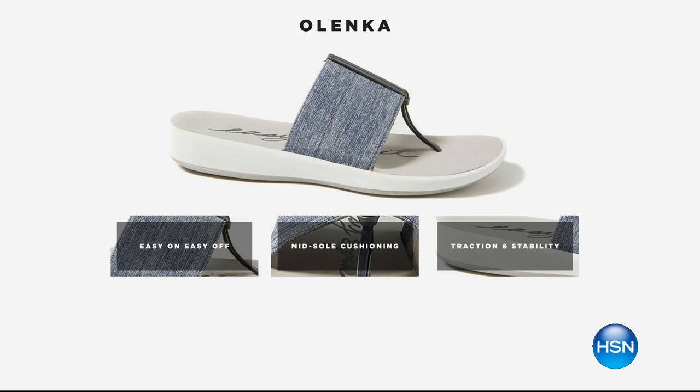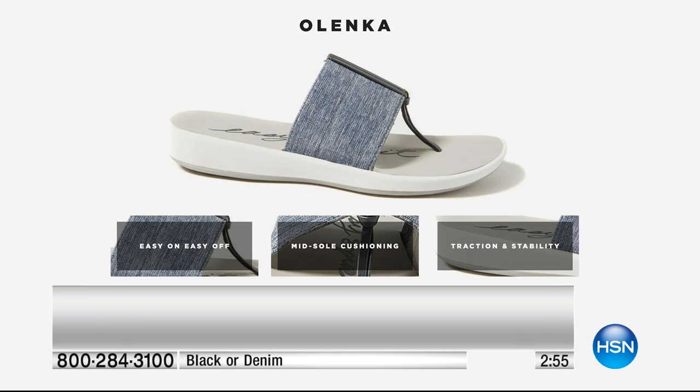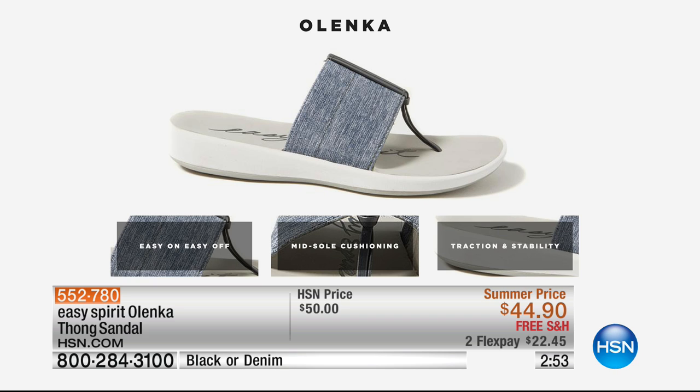Remember, whole sizes only, sizes 5 to 11 — we recommend you go ahead and size up. These are the three pillars we always design to within every product we offer: easy on, easy off — that's inherent to our brand. Mid-sole cushioning, embedded comfort from heel to toe. And traction — we will never produce a sandal or any shoe without traction underneath.